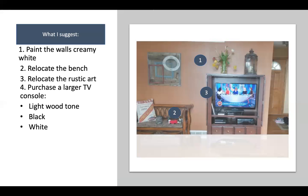The TV stand looks a little too small. I would suggest replacing it with a larger console that takes up the combined space of the bench and the TV stand. The TV will be a bit more front and center sitting atop it, but you'll have a lot more storage. You could even put a table lamp on the TV console. For the tone, either a lighter wood, black, or white would be really cute.